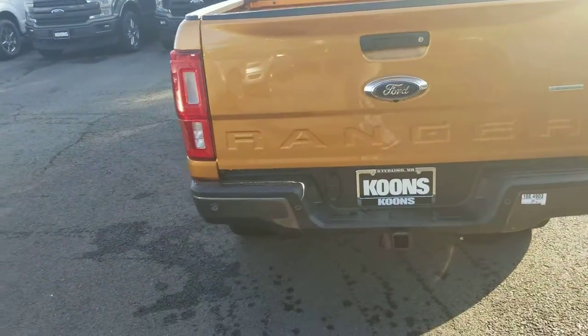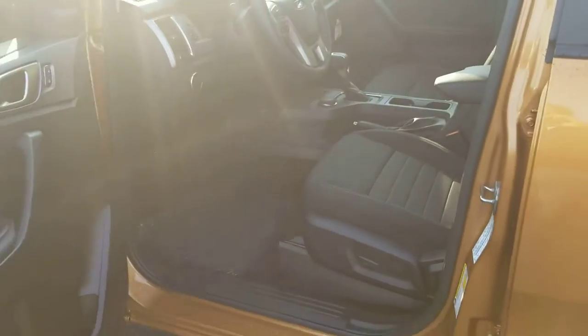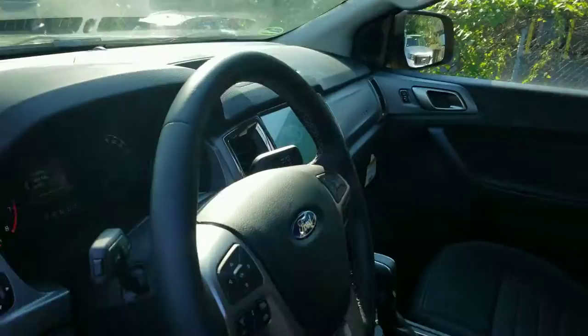Backup camera, reverse sensing — it also comes with front sensors as well. This is the crew cab style, so plenty of space in the rear if you need it. One thing that is also pretty cool is you get a remote start system, so you just hit lock once. Makes it nice and easy when you want to wake up in the morning.